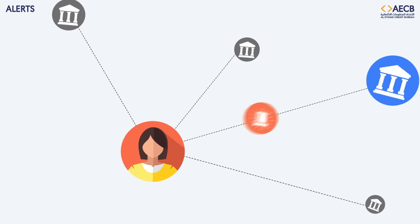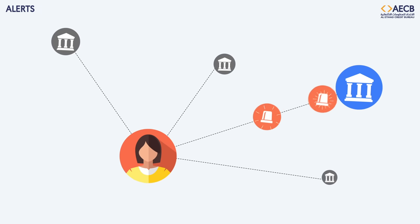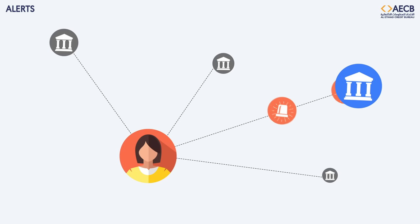The Al-Etihad Credit Bureau Alerts product provides you with a near real-time update of your customer's credit activity with other lenders.